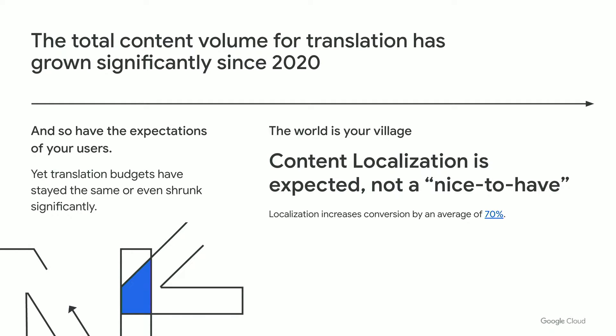The total content volume for translation has grown by almost 12% since 2020. If the last two years have taught us anything, it is that users expect to access content in the languages they're most comfortable with. This makes content localization a default expectation, not an afterthought or a nice-to-have. Furthermore, we have seen that localization of all your content increases user conversion by an average of 70%, with customer satisfaction accompanying content customization and translation.